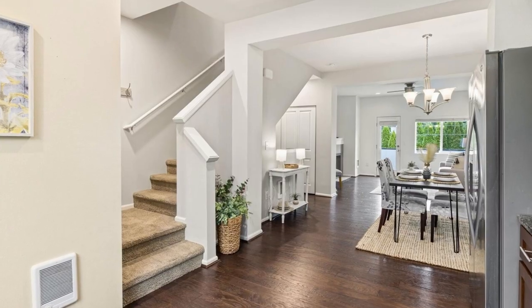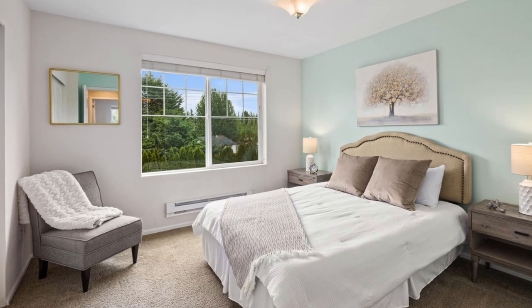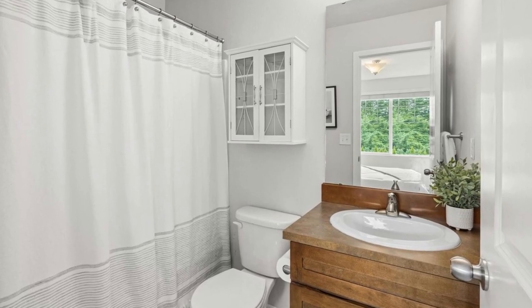Upstairs, you'll discover two stunning bedrooms, each with its own en-suite bathroom, providing comfort and convenience. This townhome also offers a versatile flex room, located off the attached garage, that can be tailored to your needs.